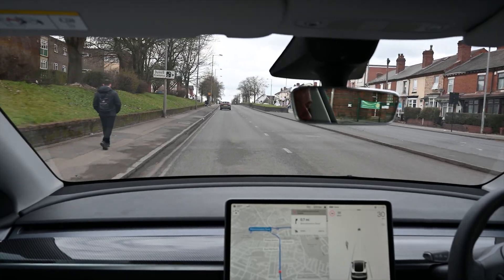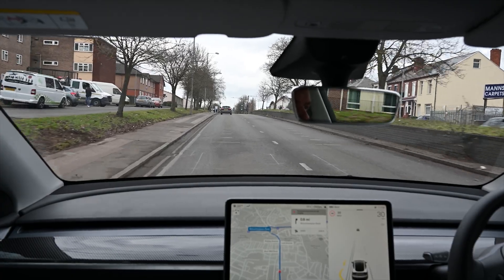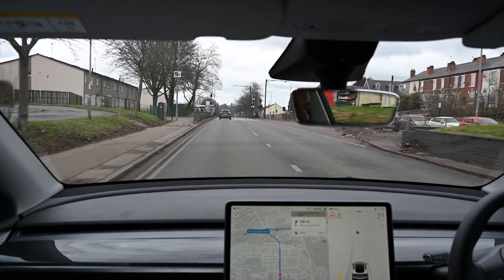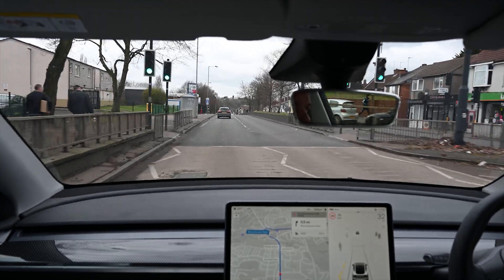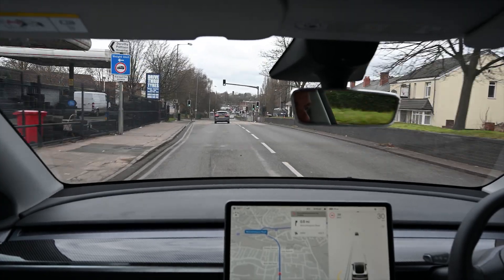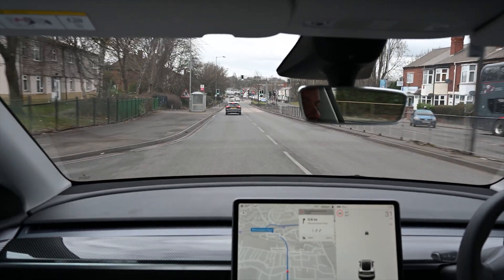Here's another dual carriageway, this one in a more urban area. Although it's a dual carriageway, we have pedestrians and quite a lot of crossings and roads off to the side. Autopilot is available here — you can see the steering wheel icon above the displayed speed in the top right corner of the screen. But we've not felt it's suitable to enable it on this type of road.